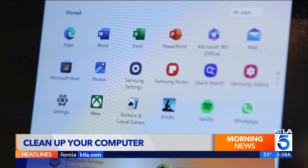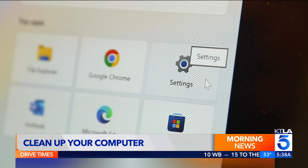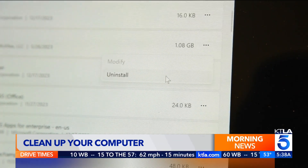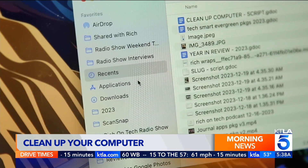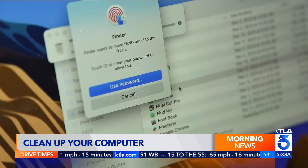First things first, uninstall any programs you no longer need or use. On Windows, go to Settings, Apps, Installed Apps, and hit the three dots next to an app to uninstall it. On Mac, find the Applications folder in Finder and press Command and Delete at the same time to remove an app.